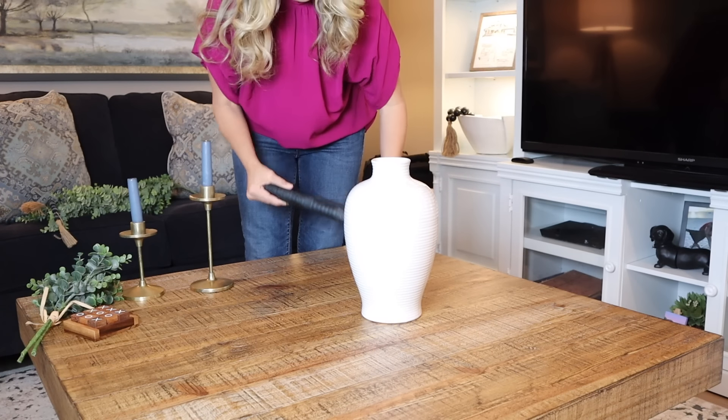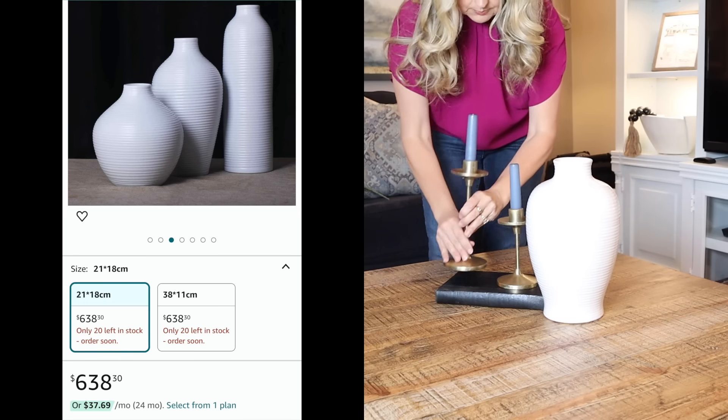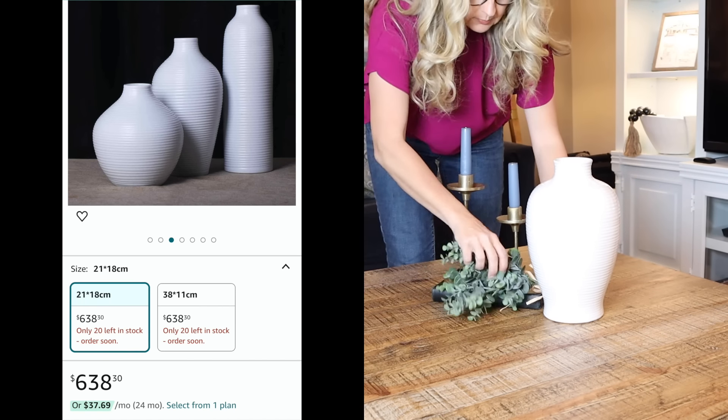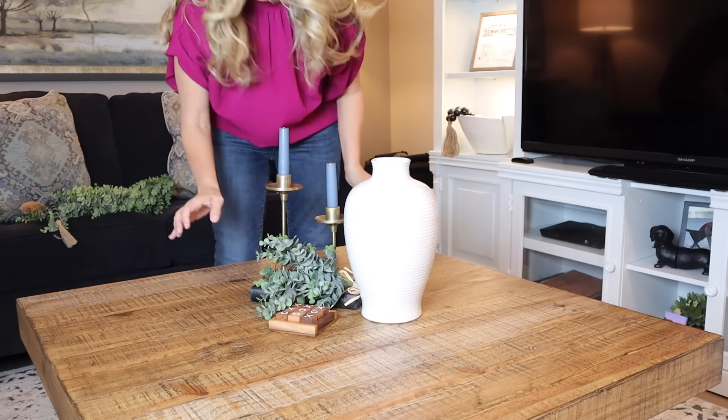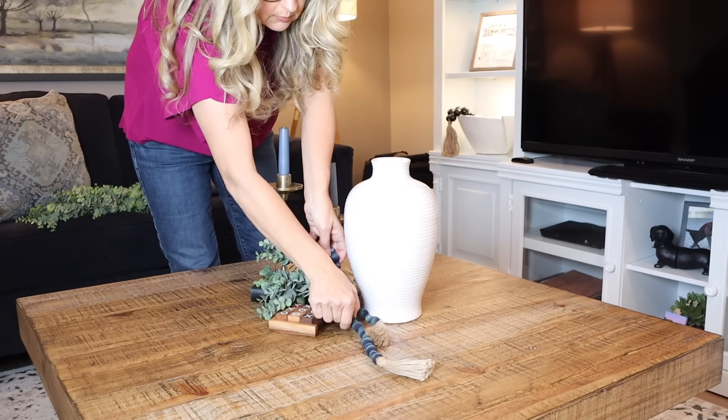Dollar General definitely knew what it was doing when it had this vase for sale. I started searching online looking for these vases — $638 on Amazon! What is going on with these vases and the prices? Definitely don't sleep on these items. These are all high-end items that can make your home look very expensive.